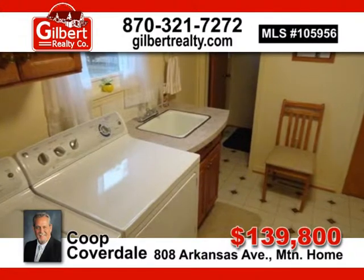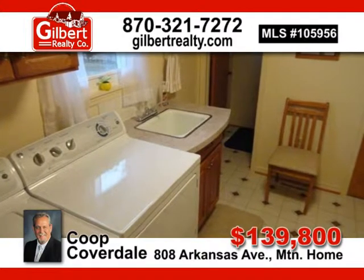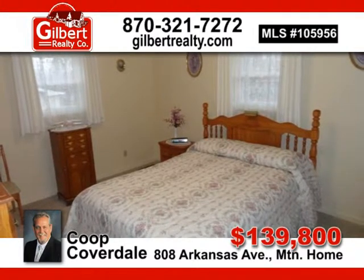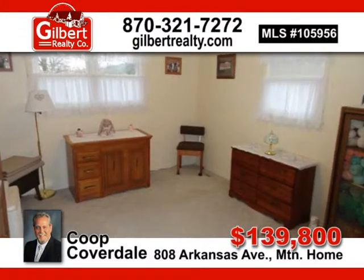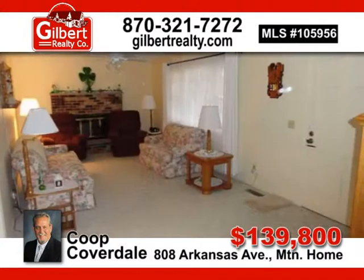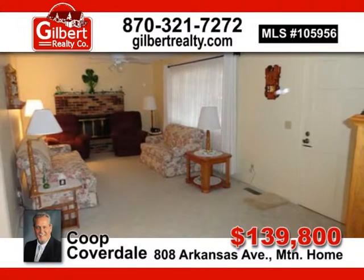Double car garage, over 1,900 square feet of living area, all located on a large lot with fenced yard and two garden plots. For $139,800, give Coop Coordale a call today.